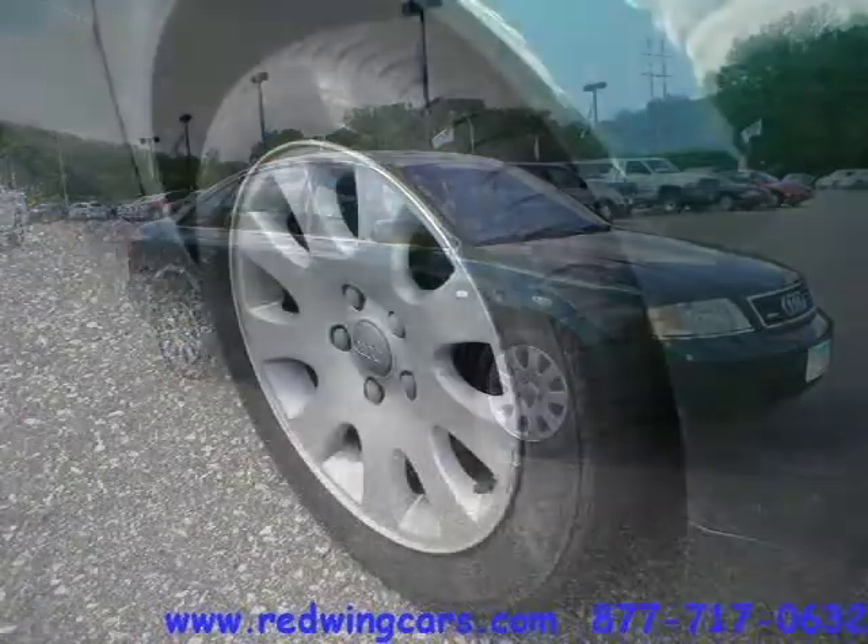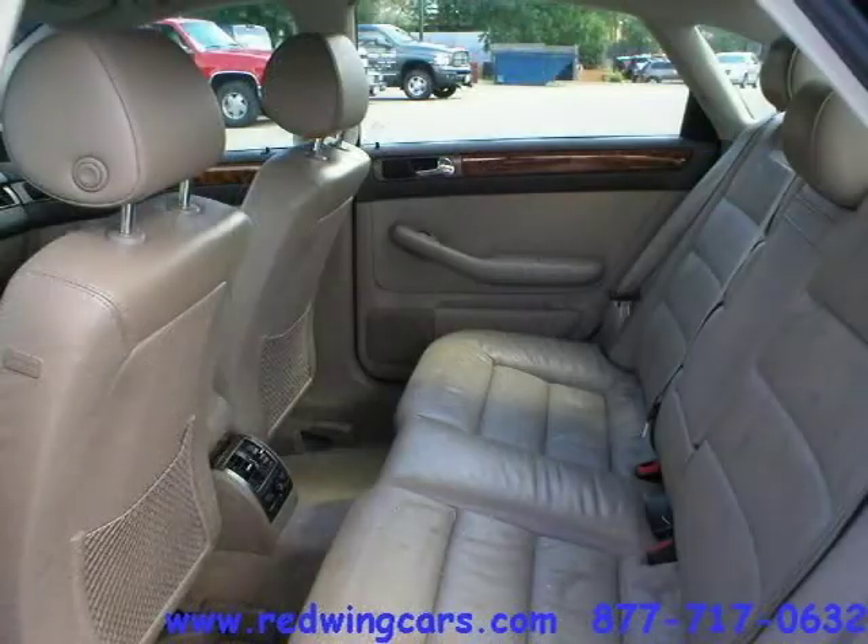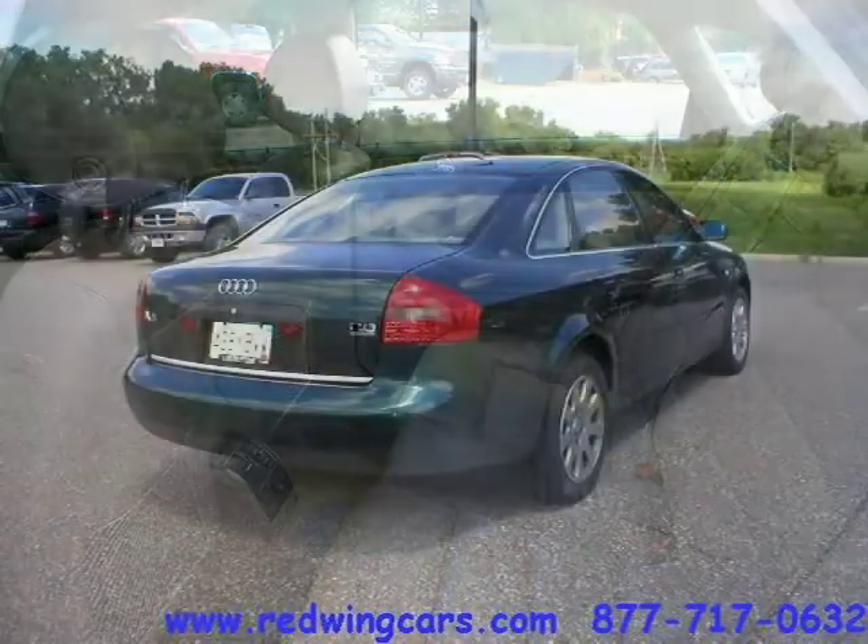This 4-door car has a beautiful Jaspis Green Metallic exterior paint color which is complemented by a Melange interior color. This vehicle features power windows, power door locks, tilt wheel, remote keyless entry, remote trunk release, and many other features.